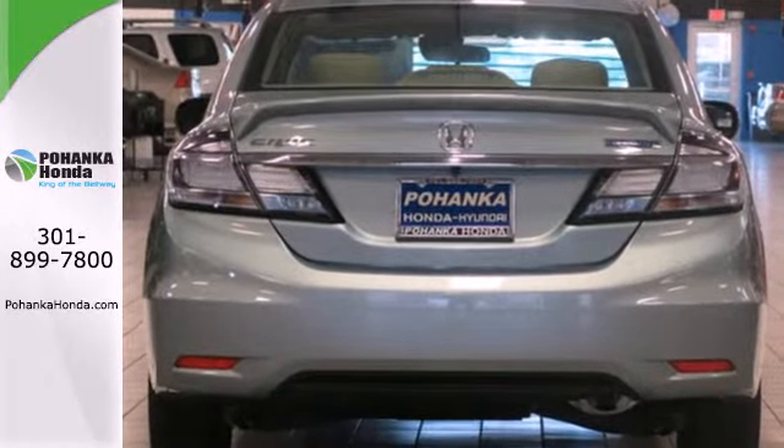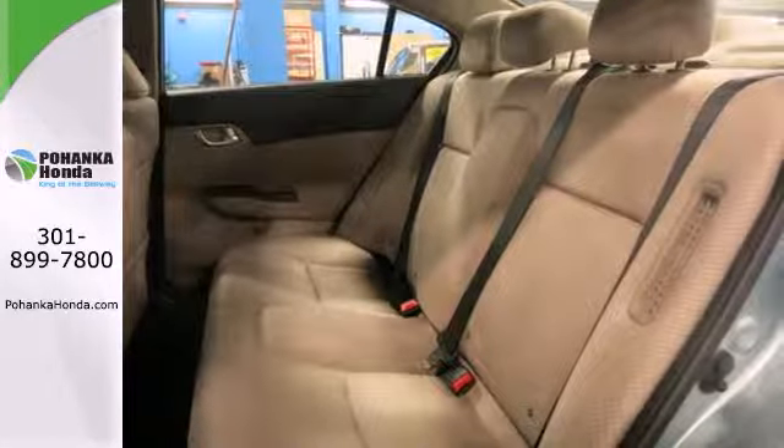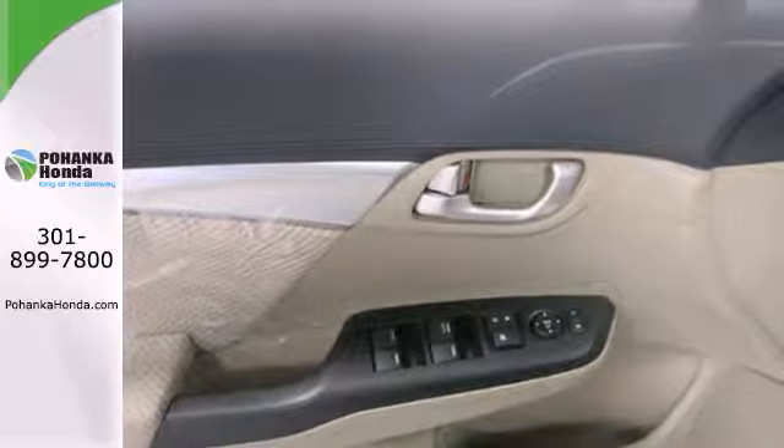Safety is also a top priority with features like anti-lock brakes with brake assist, stability and traction control and multiple airbags. The backup camera provides even more safety.